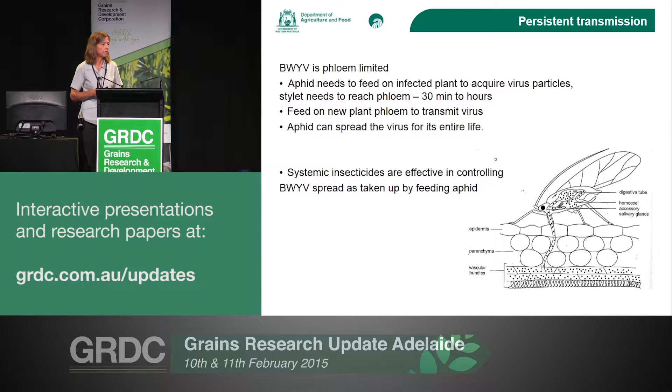Because of the way the aphid has to land and feed on the plant, systemic insecticides are quite effective in controlling the spread of beet western yellows. Paul's going to talk a bit more about insecticide resistance, which needs to be taken into account when using management strategies such as insecticides to control the virus.